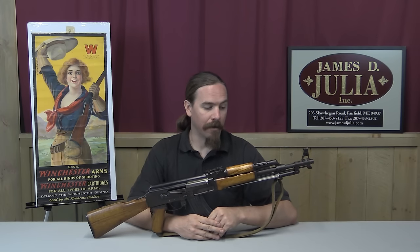This is a Kalashnikov — it is an AK rifle, one of, if not the most common self-loading rifle in the world today. Now this particular one has some really cool history to it, and it's really an iconic example of a particular type of AK. This is a Chinese-made Type 56 AK.